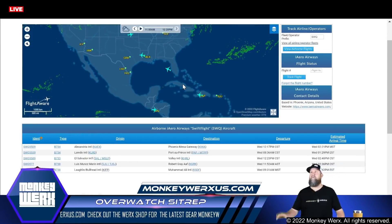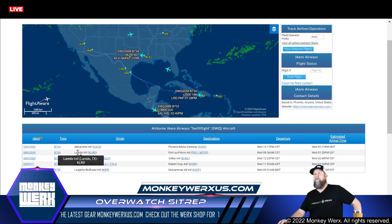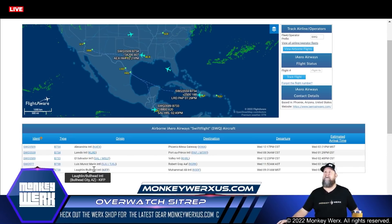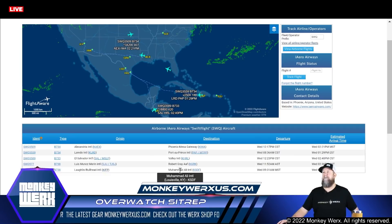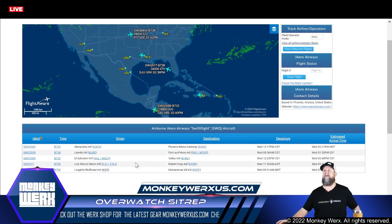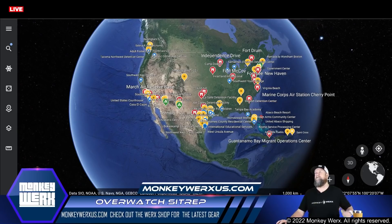Let's go over here to Swift Air. We've got flights — Alexandria to Phoenix, that's a prison, we know that's a 72-hour holding facility. Laredo to Port-au-Prince — that's somebody getting exfilled out of the country. And then we've got several others going to Louisville, Kentucky, which could be doing a pickup. A lot of these Swift Air flights are almost all immigration related. That's why we're watching these flights as we map them, giving us new locations.